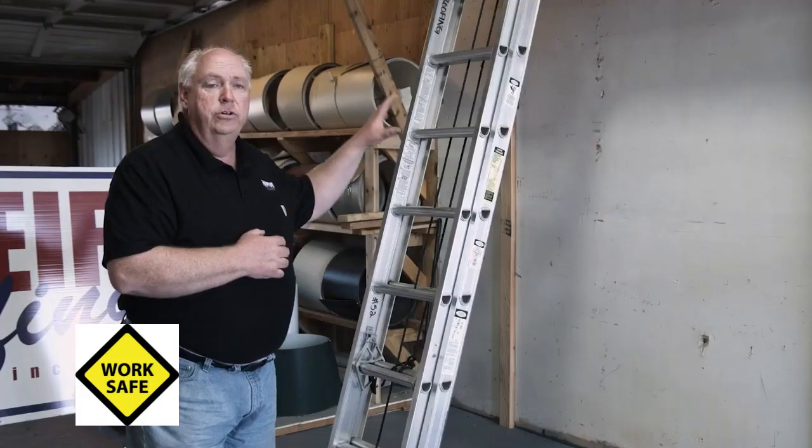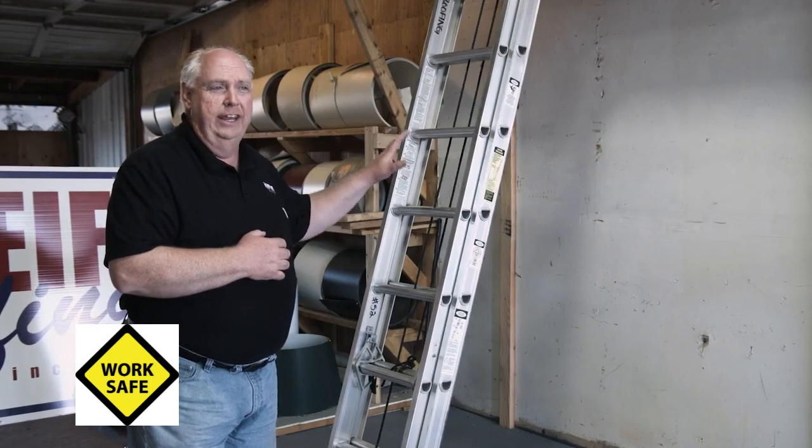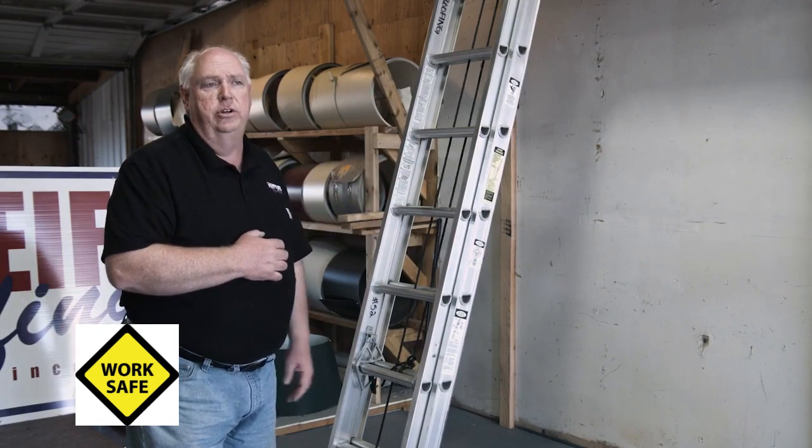We do this for new hire orientation using these props, and also use them as reminders during safety meetings. We also check in the field to make sure it's being done exactly the way we trained it.